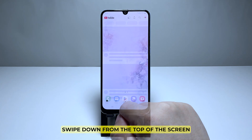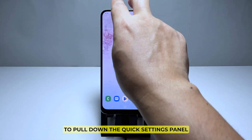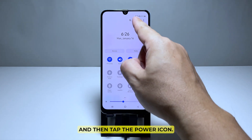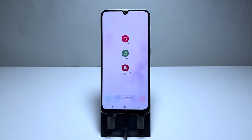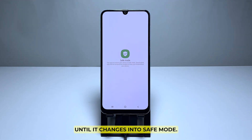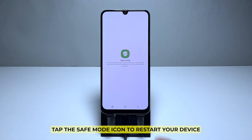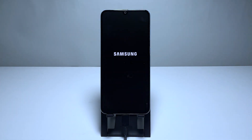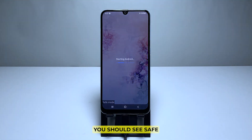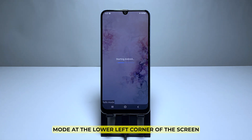Here's how it's done. Swipe down from the top of the screen with two fingers to pull down the quick settings panel, then tap the power icon. Tap and hold the power off option until it changes into safe mode. Tap the safe mode icon to restart your device. Once the reboot is successful, you should see safe mode at the lower left corner of the screen.